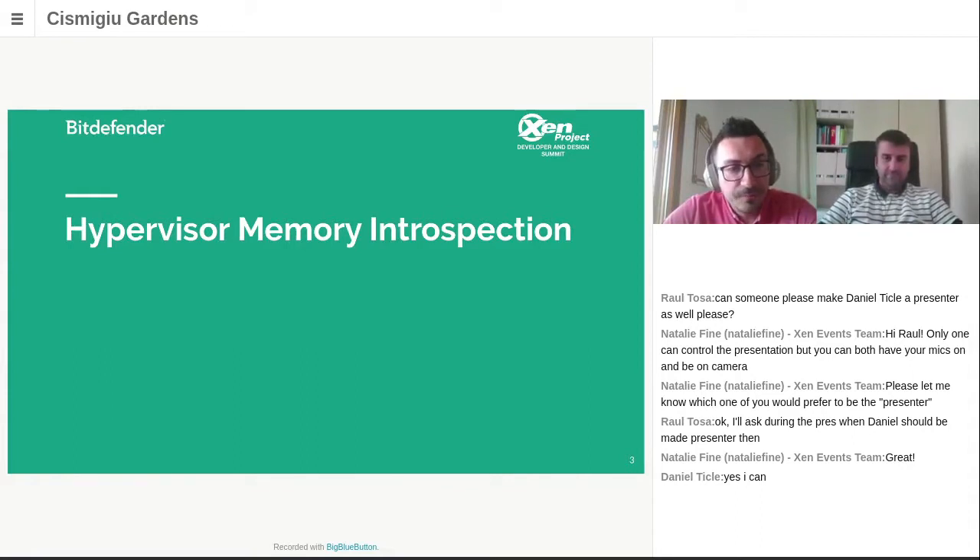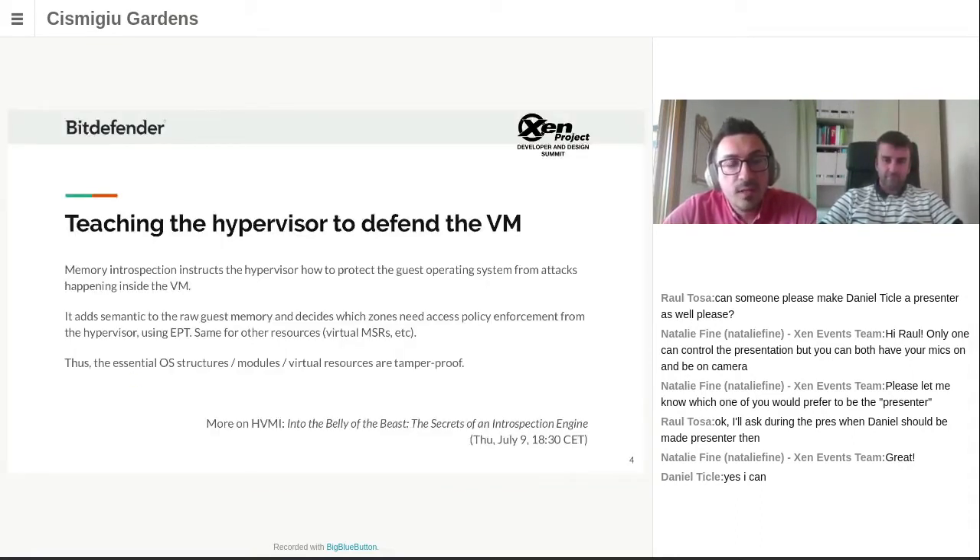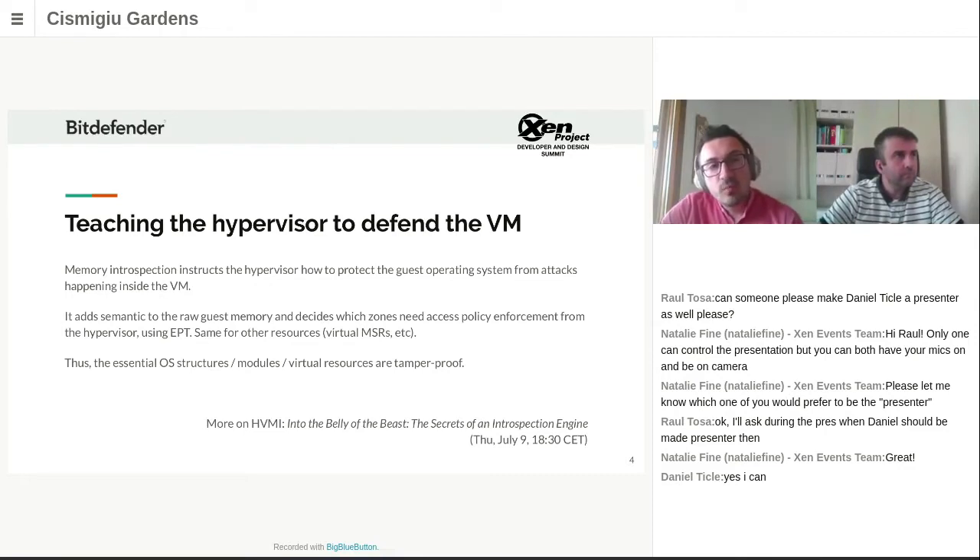HVI is an idea we started implementing a long time ago — a class of security solutions which, as Garfinkel and Rosenblum put it back in 2003, inspect the virtual machine from the outside for the purpose of analyzing the software running inside. Another way of seeing HVI is as a friendly pattern for the hypervisor: the hypervisor only virtualizes the hardware resources and exposes them to the VM, but doesn't quite understand the operating system internals, so it's unable to defend the kernel from attacks initiated within the VM.